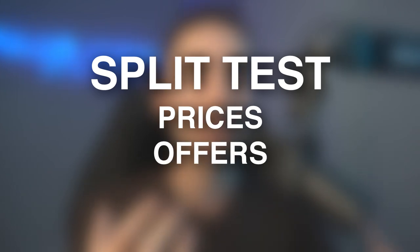So that's where you have to be split testing different price points and different offer structures, and we're going to talk about all of that in this video.